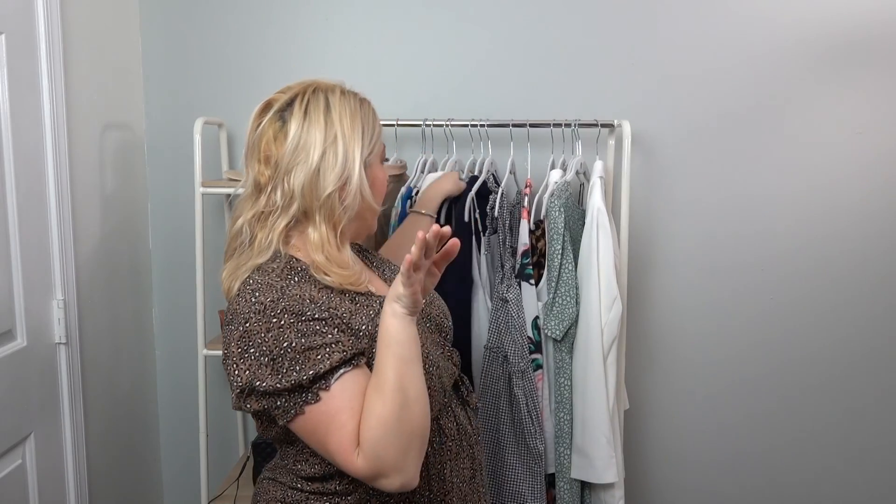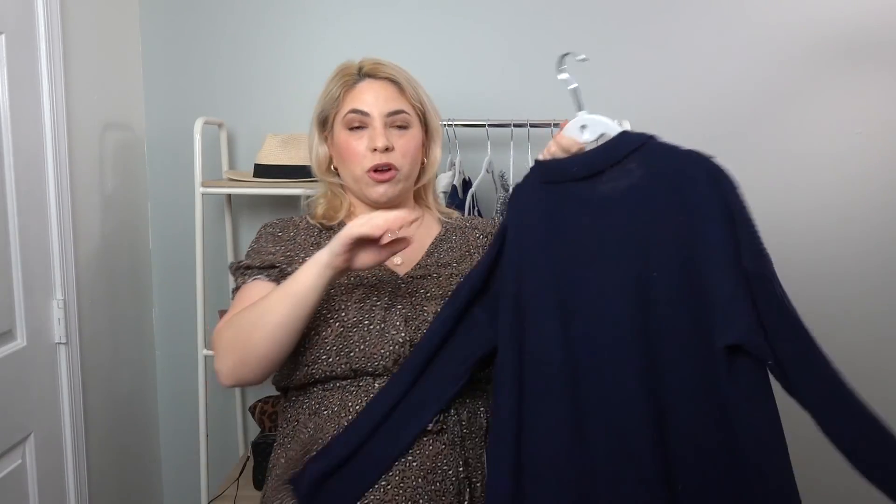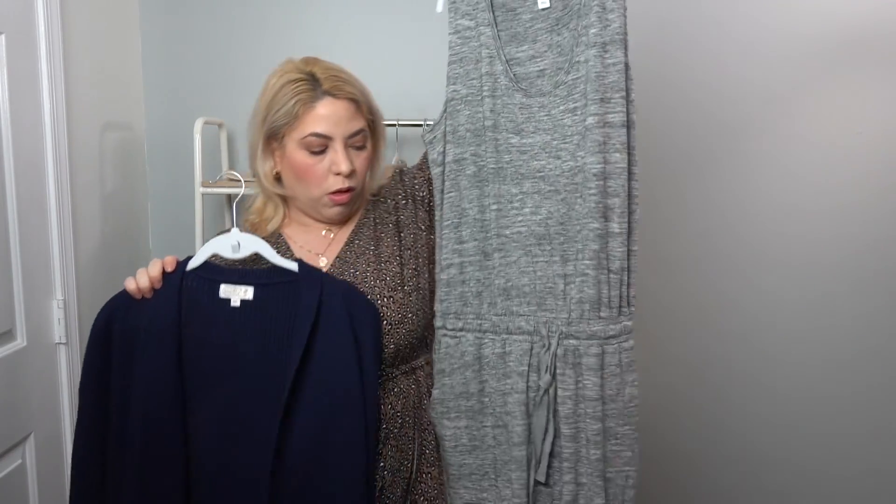It's not a dress, but it's this super cute Daily Ritual jumpsuit that has pockets. I feel like it's super comfortable for spring and I definitely recommend it. I just think it's adorable and just super easy to wear.